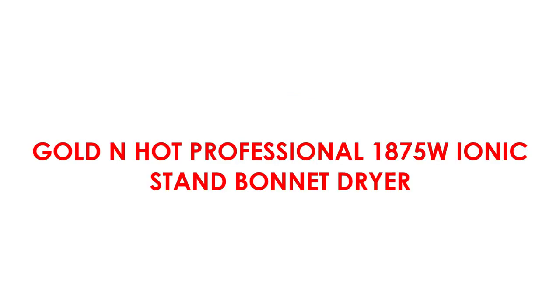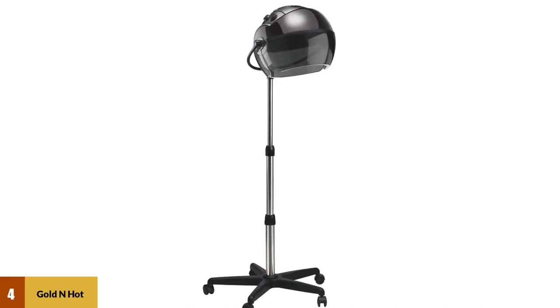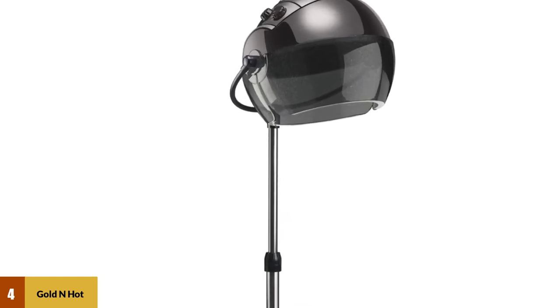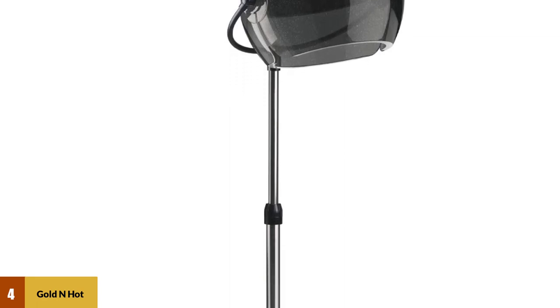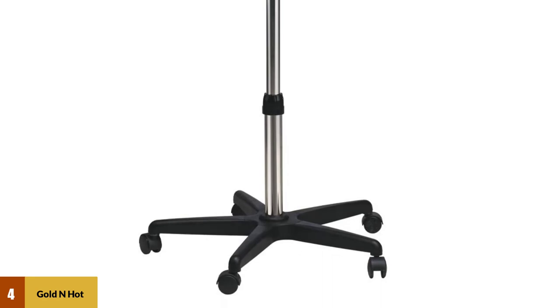At Number 4: the Golden Hot Professional 1875 Watt Ionic Stand Bonnet Dryer. The ergonomic and compact design makes this hairdryer stand one of the easiest to use in store. So if you're looking for a hairdryer stand for limited spaces, this particular model will make a perfect match. As the name suggests, this is an elite hairdryer designed to provide the best styling possible.